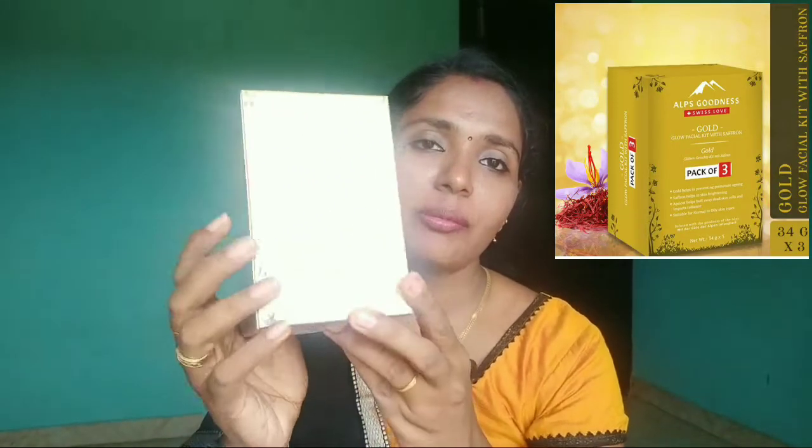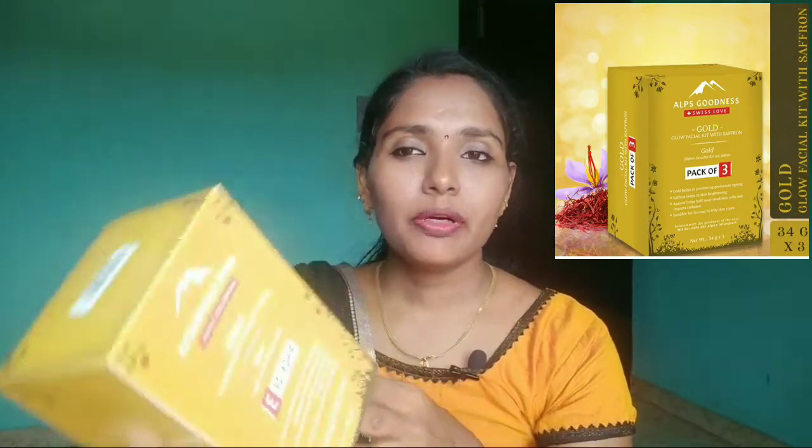The first product is called Gold Guglo Facial Kit with Saffron. This is a pack of three. You can use this for a face mask in your skincare routine. The price is 335 rupees and it is currently available on offer.